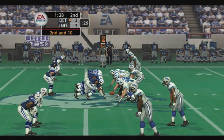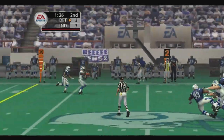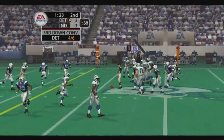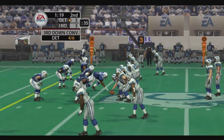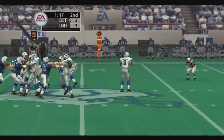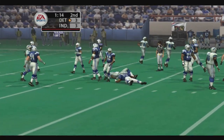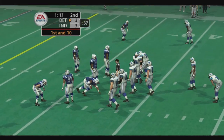They come out in a dime package with the pass and it's caught. He's proving again why he's one of the quarterback's favorite targets — that's his fourth reception. He'll go with a hurry-up offense. Throwing, he finds his man. Jefferson makes the stop at the 37-yard line. Let's see how this defense handles the no huddle.